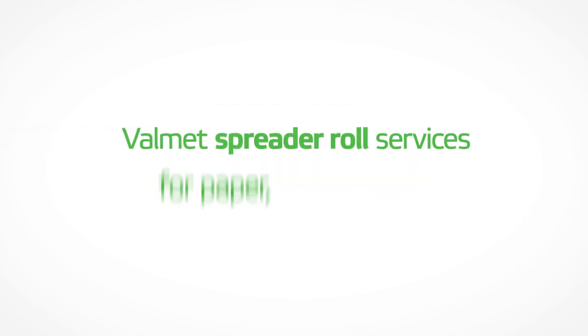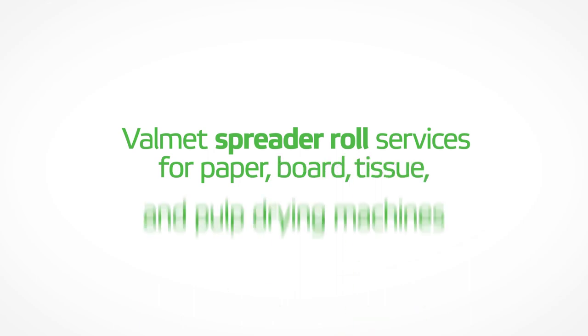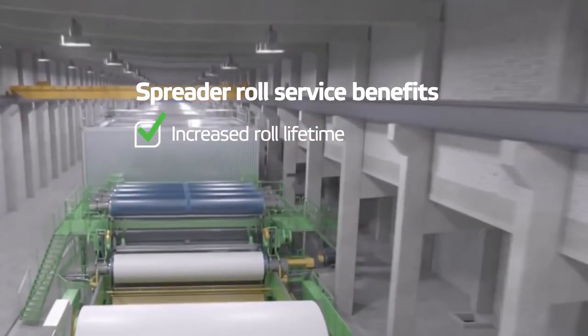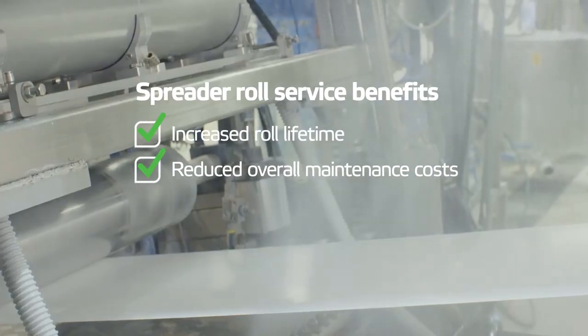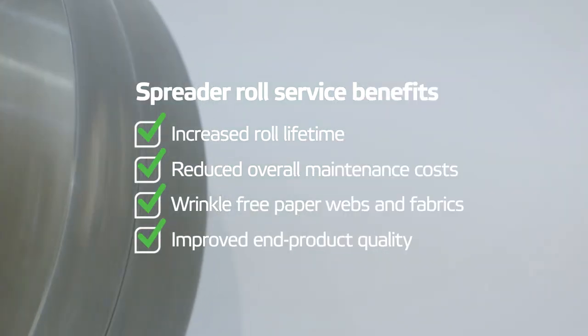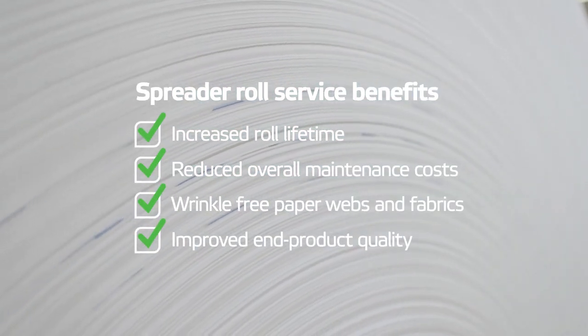Volumet Spreader Roll Services for Paper, Board, Tissue and Pulp Drying Machines. Volumet Spreader Roll Service increases roll lifetime, reduces overall mill maintenance costs, and ensures wrinkle-free paper webs and fabrics while producing high-quality paper.